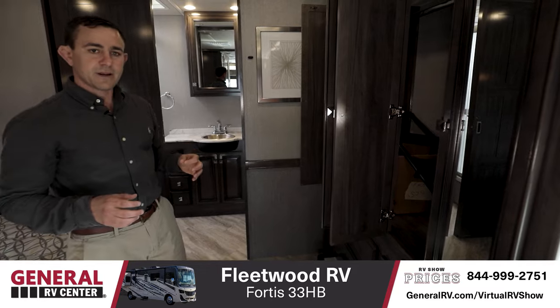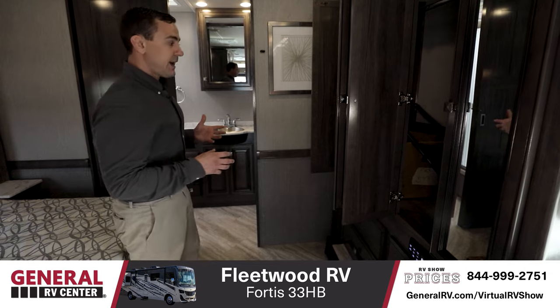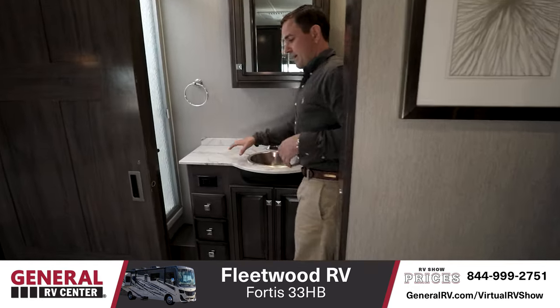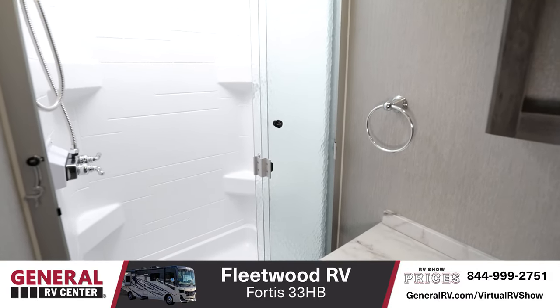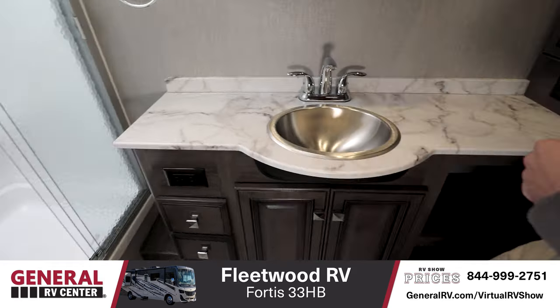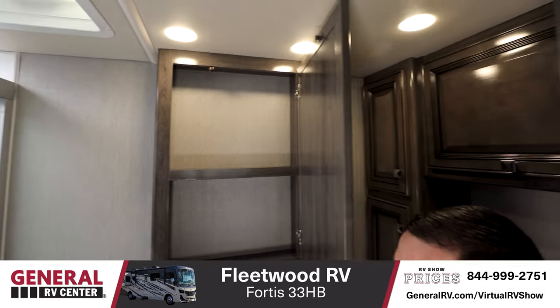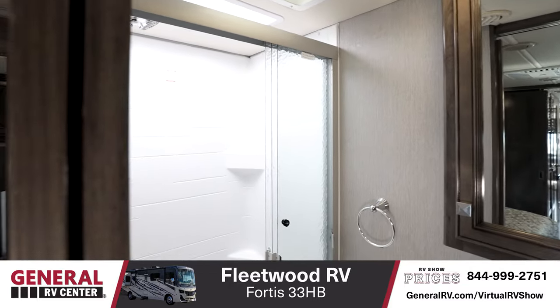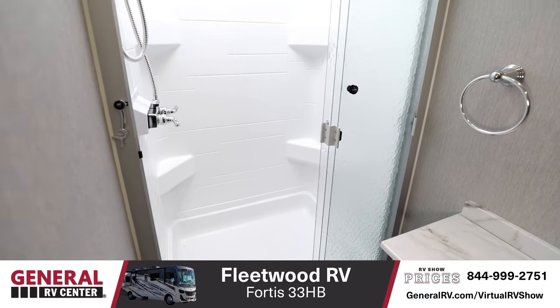The best thing about a bath-and-a-half floor plan is the rear bath — it allows you to have a much larger bathroom than you'd typically get. As you come back in here, you have a ton of vanity space, storage underneath, to the side, and above the toilet, plus a nice medicine cabinet storage area. The shower, though, is what really stands out — it's a very large shower with great width, length, and plenty of height, plus a glass enclosure.